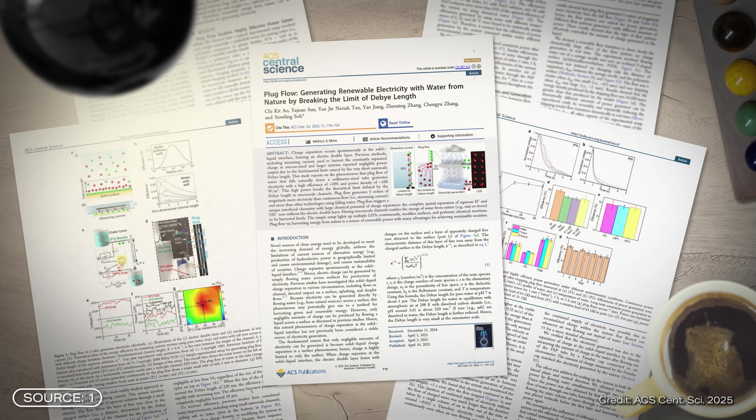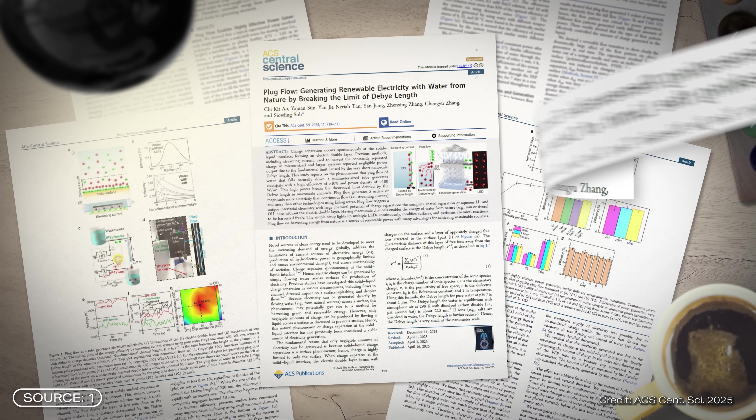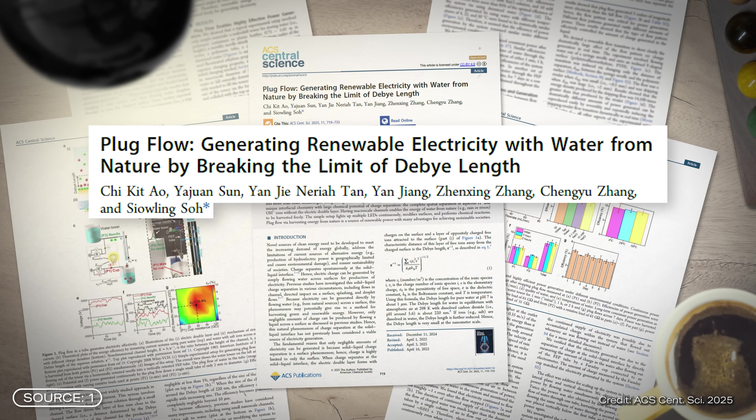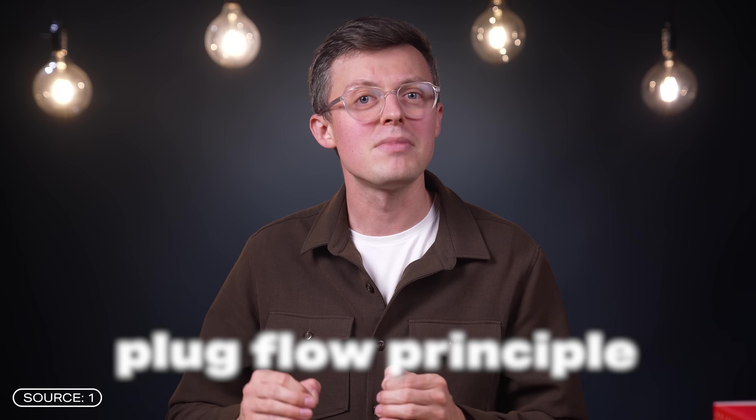Until now at least. Because researchers in Singapore have now succeeded in overcoming these physical limitations and achieving a real breakthrough. They have developed a new principle known as the plug flow principle. The setup is relatively simple and, as you may know, simple is usually very, very good.